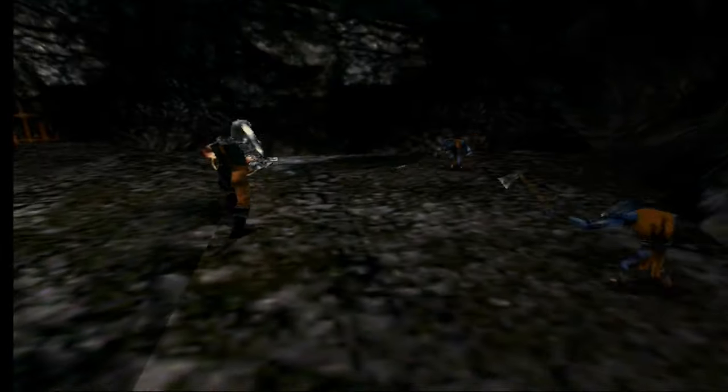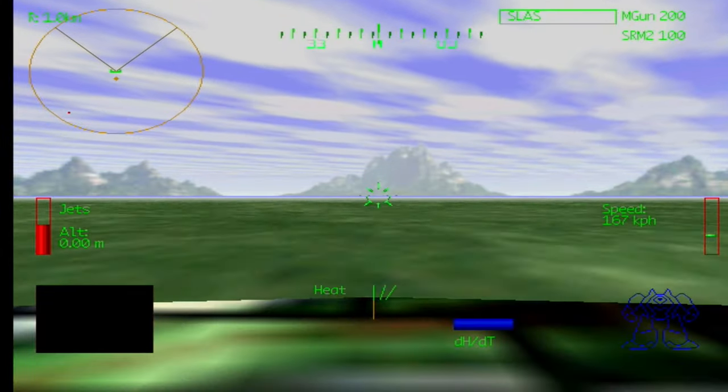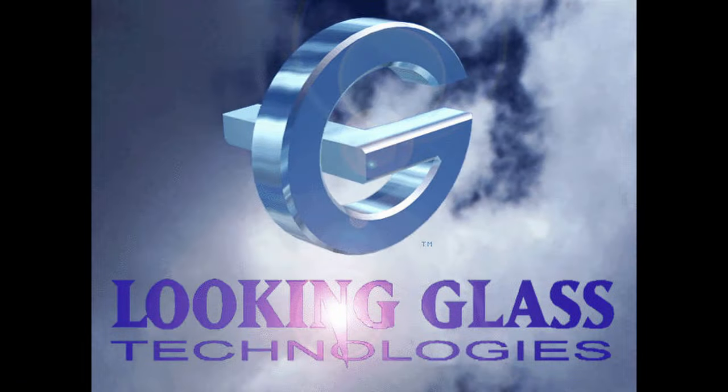Right before the V-1000 came out, lots of game developers wanted to jump on the 3D gaming bandwagon and announced support for the V-1000 chipset for their upcoming games. Amongst them were developers such as id Software, Looking Glass, Papyrus, and others.